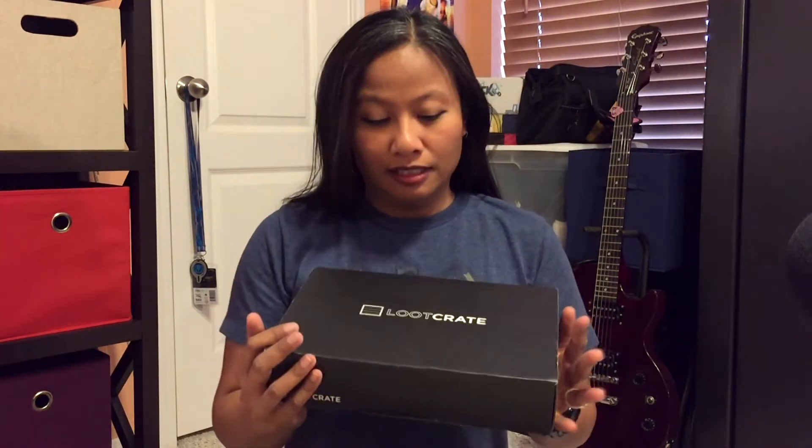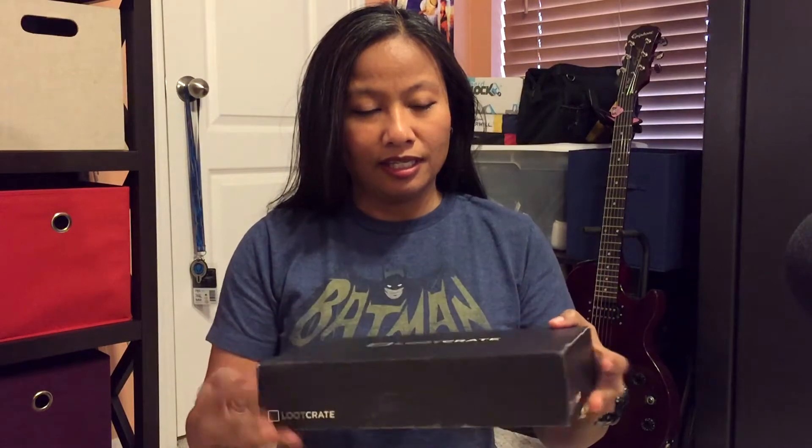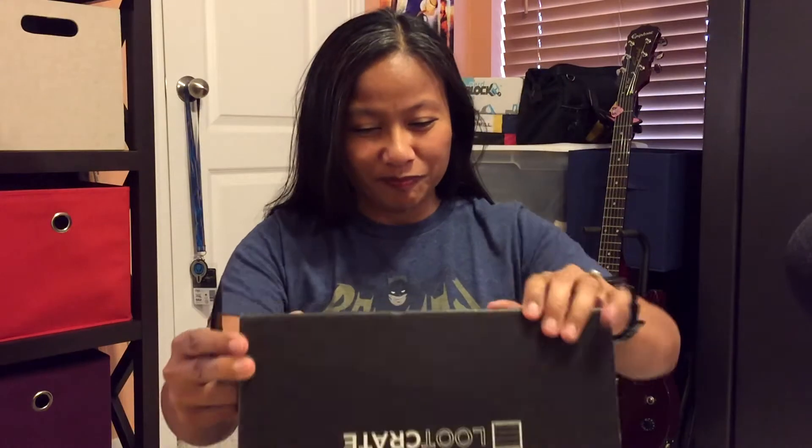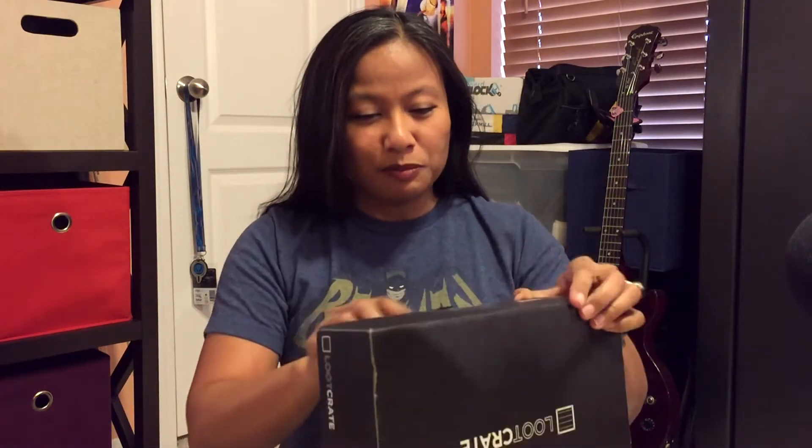Hello everybody, it is Musella and today I have Blue Crate. So you know what this means? It is for the month of March and the theme for this month is Covert. I heard there was Agents of Shield stuff in here or something like that. Anyways, we're gonna open this puppy up.